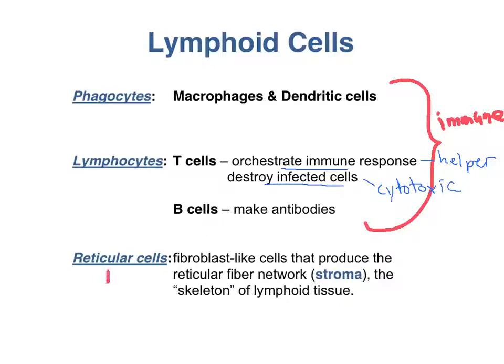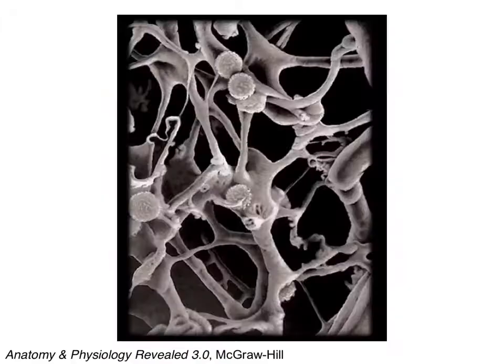You also find non-immune cells in the lymphoid organs. Reticular cells produce and maintain the network of reticular fibers that all of the lymphoid cells attach to. This image is a scanning electron micrograph that shows how the reticular fibers form a framework for the lymphoid cells to sit on. Here are the reticular fibers, and here are some lymphocytes sitting on the reticular fibers, just waiting to attack any pathogens that come along.